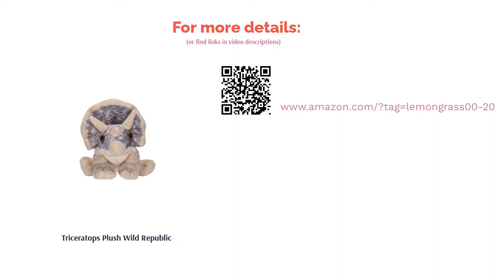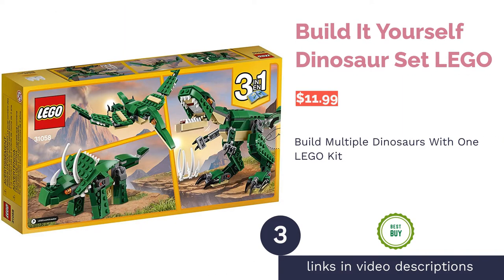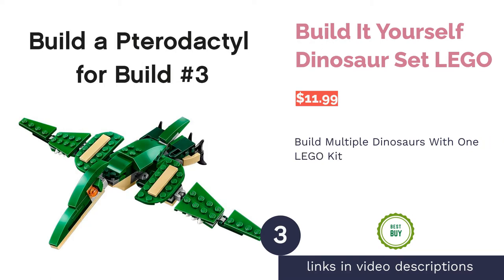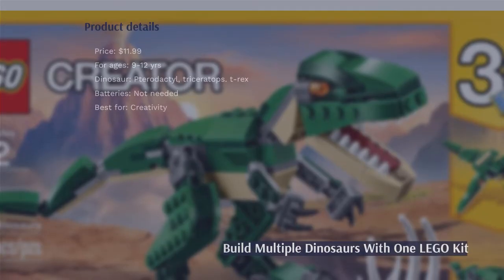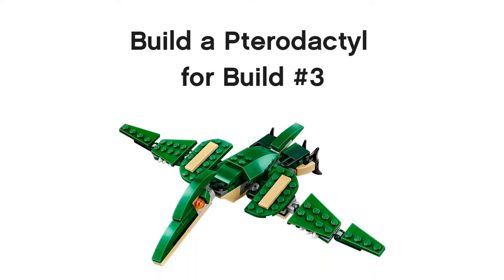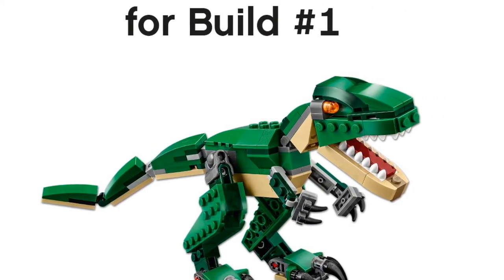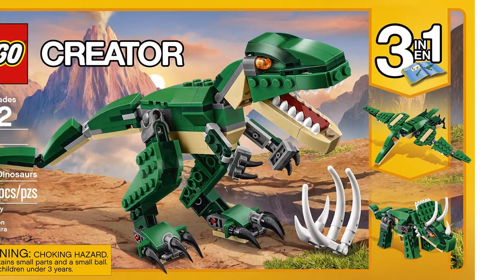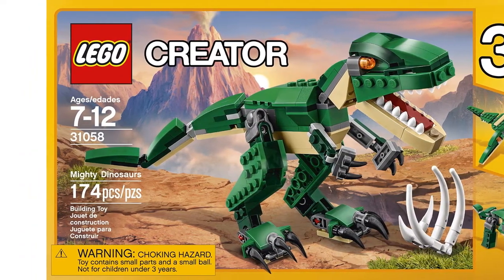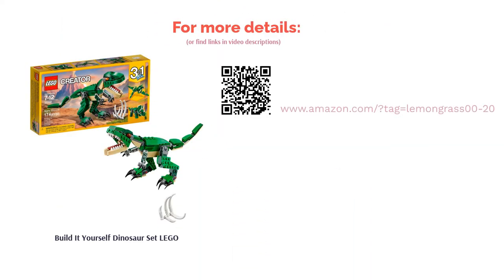The next product is the Build It Yourself Dinosaur Set by Lego. This kit lets you build a dinosaur from a choice of three visibly different dinosaurs, ensuring hours of fun. Once built, the dinosaurs have movable heads and joints. Note that the individual Lego bricks are small, so be careful around younger children. Reviewers love that one kit can make three different dinosaurs, and there's even a fourth dinosaur that can be made with instructions found on the Lego website.